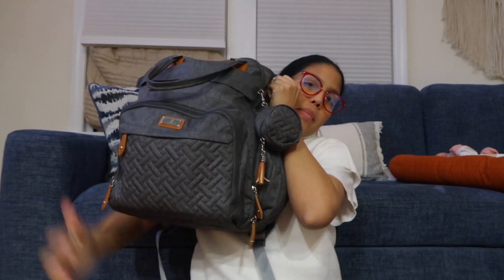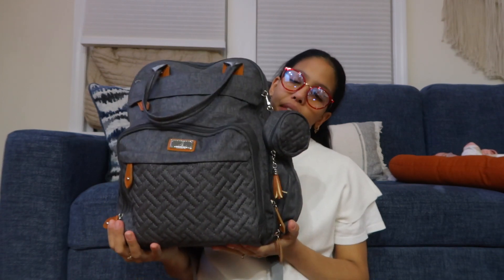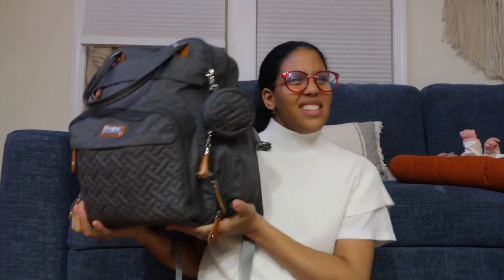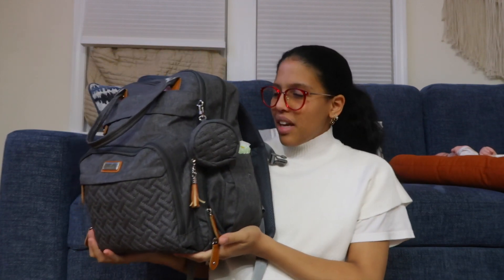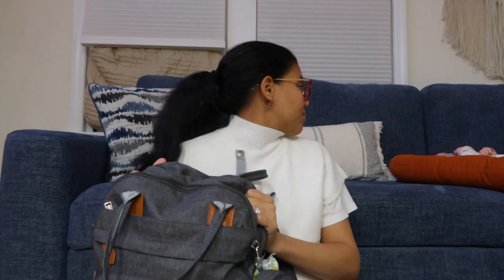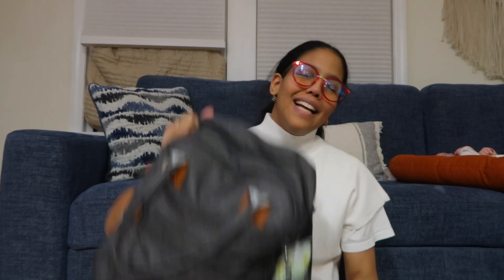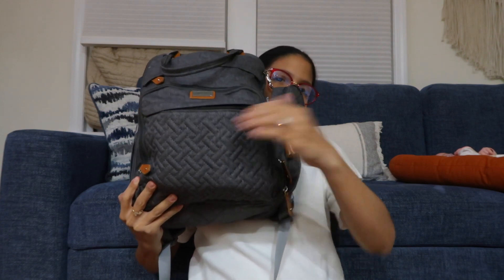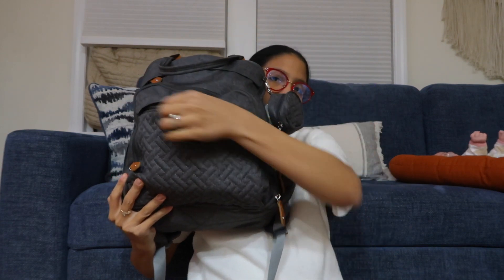So this is my diaper bag, I got it from Amazon. I think it's cute but honestly it's not very Instagrammable. I kind of want a new one, a cuter one — we'll see. Let's start with this front pocket. Oh, she's looking at me! Okay, let's start with this pocket.